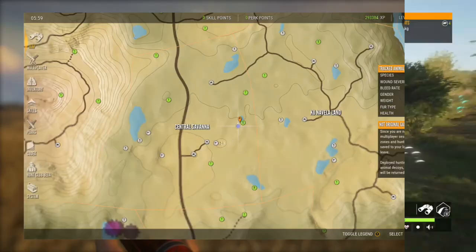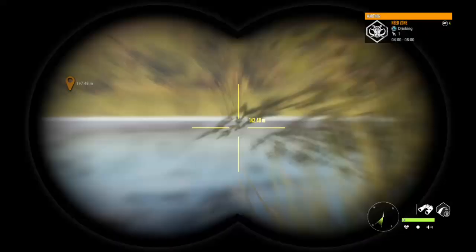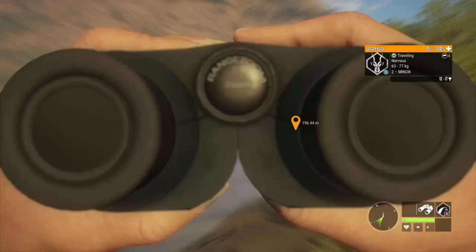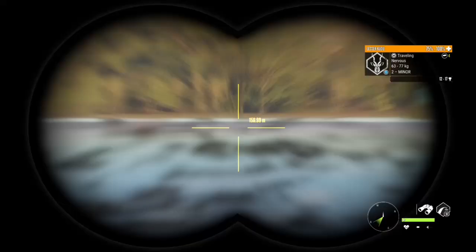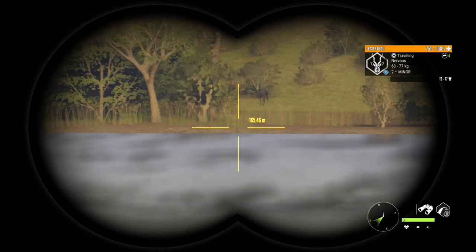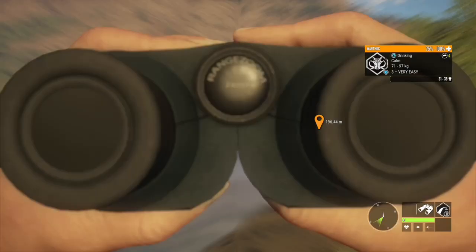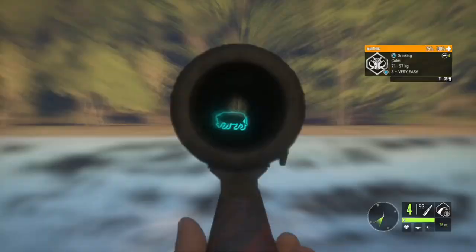And here it is — you just run northeast to that little lake there. Now this lake here is a jaunt; it is a long run, about a kilometer away from the closest outpost, but you're going to find warthogs here. It can be very thick and hard to see them, but I have shot more than one diamond warthog off of this lake.